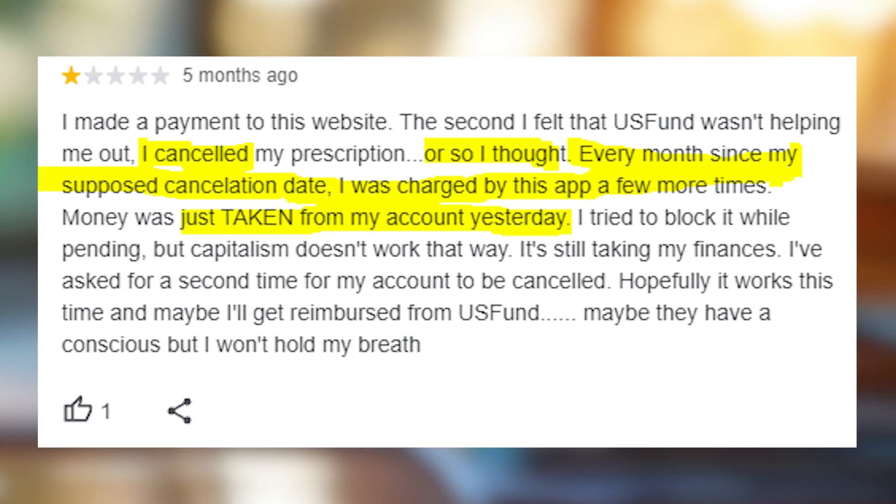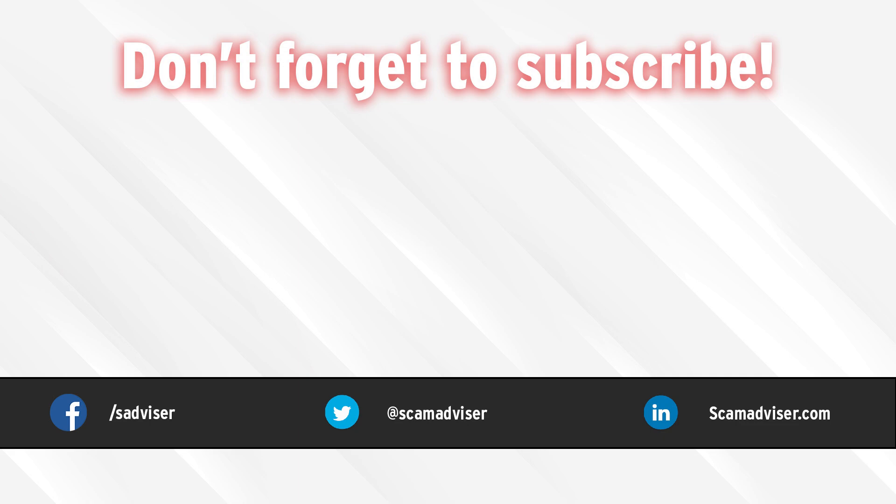I hope this video will help someone avoid being charged for basically no reason at all. Take care and good luck to you all.